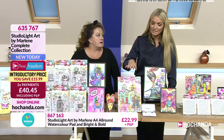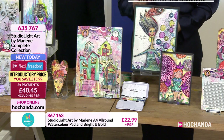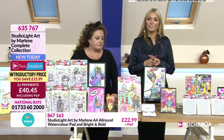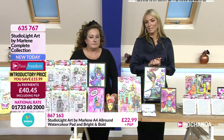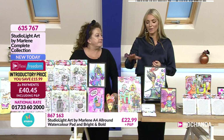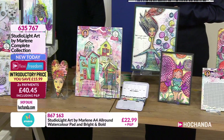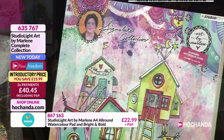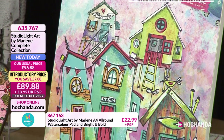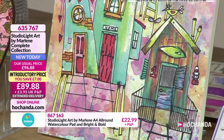Item 635767 — everything is dispatched from the 7th of October as it's coming from the Netherlands. For the watercolour pad and watercolours individually, item 867163: £22.99 plus P&P. We'll keep the big bundle option on screen too. This paper is really thick and solid — just listen to the noise of it.